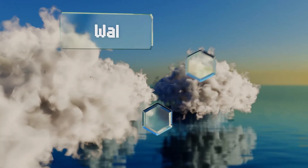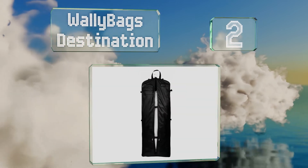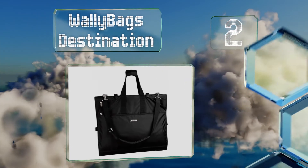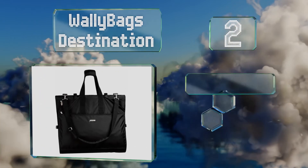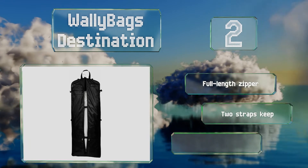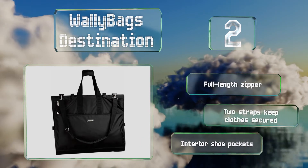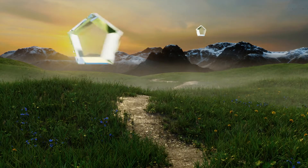At number two, the Wally Bags Destination is sized to accommodate up to six garments, making it a good choice for business trips and destination weddings where multiple outfit changes may be required. It's made from a water-resistant fabric, equipped with a full-length zipper, two straps to keep clothes secured, and interior shoe pockets.